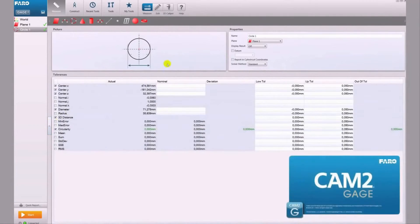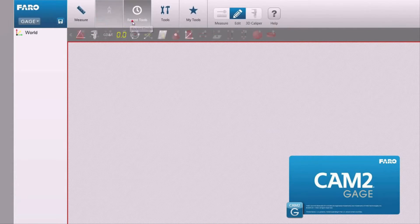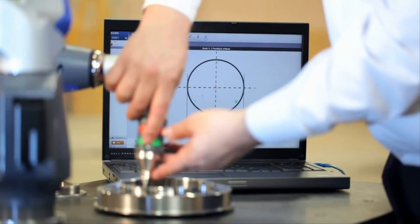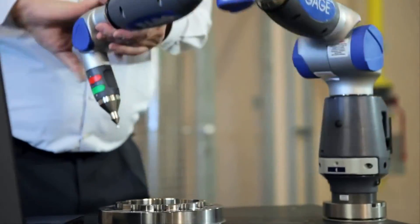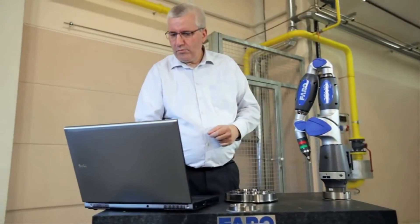CAM2 gauge is Ferro's software solution for measuring basic geometry and building dimensions. It allows you to quickly measure geometric features on your part so that you can easily report the dimensions you need to control. A simple and intuitive user interface makes CAM2 gauge the ideal entry-level inspection software.